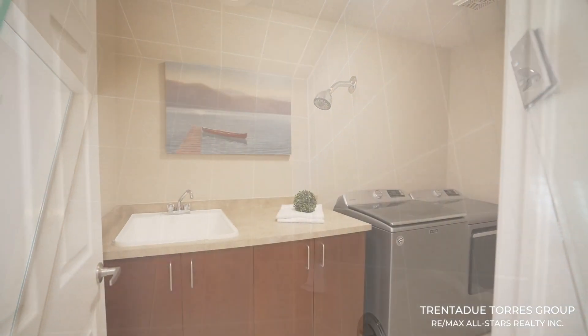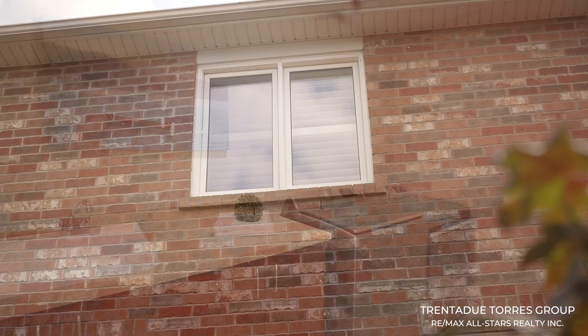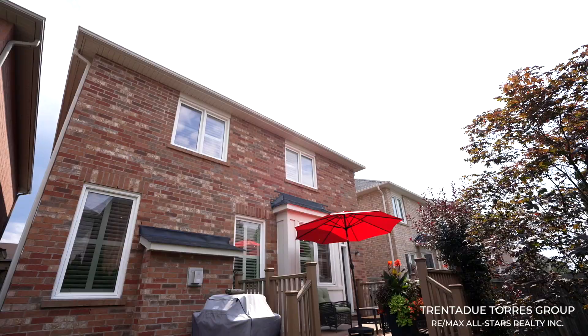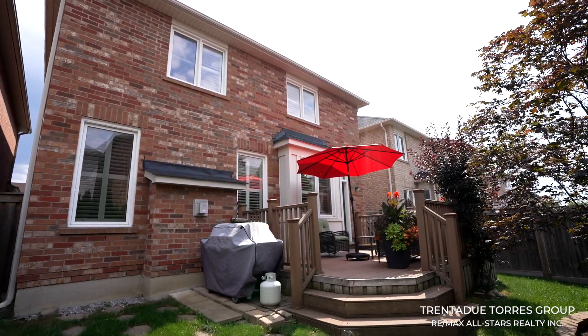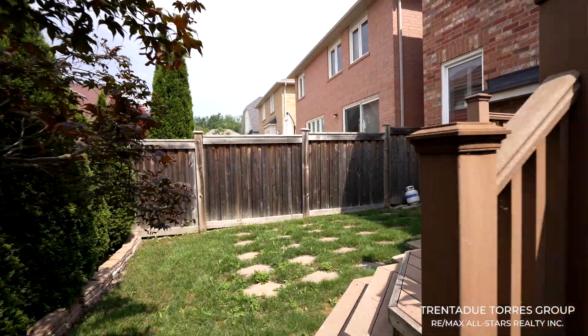You'll also find your laundry room conveniently located on the upper level. Most of the windows in this home feature California shutters, allowing for a nice, clean, elegant look. The basement is unfinished and awaits your personal touch to create a space to fit your family's needs.